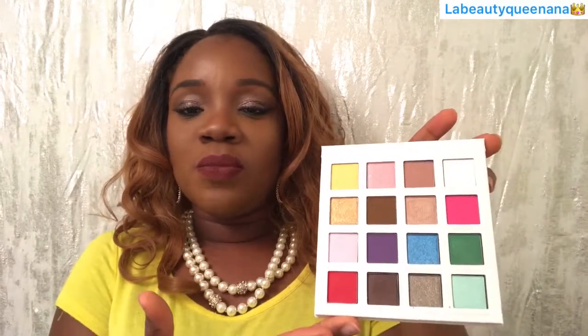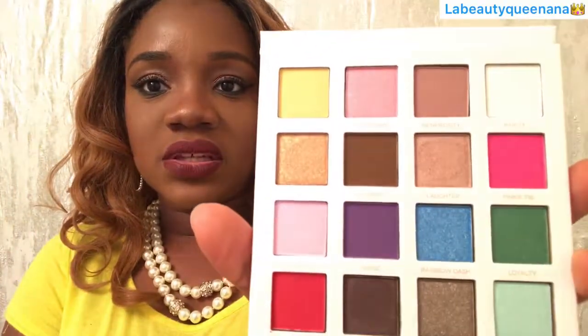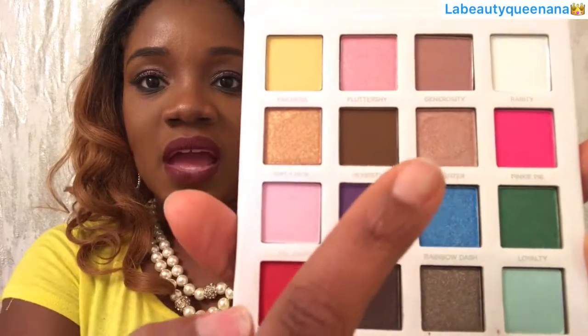I already swatched this and I was highly disappointed. Most of the shadows are powdery, they are not opaque. There are only a few that are actually good, which is not worth it because I wanted this to work. If a palette has a lot of fails, it has to go back to the store. I'm going to show you the swatches and come back and tell you guys what I think. I do like that they have the names of the eyeshadows on the front.